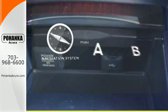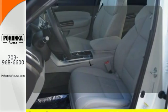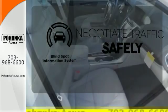Feel confident getting from point A to point B with the navigation system. Wrap yourself in the comfort of heated seats. Safety comes by being aware of your surroundings and for that, the blind spot indicator can't be beat.